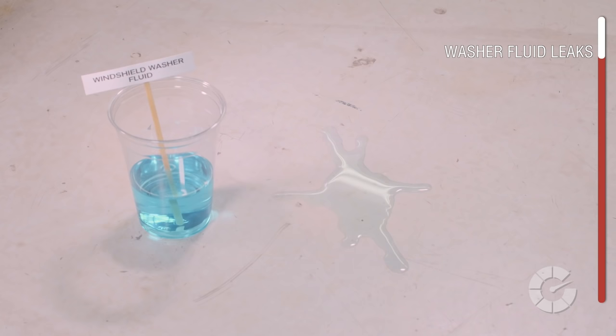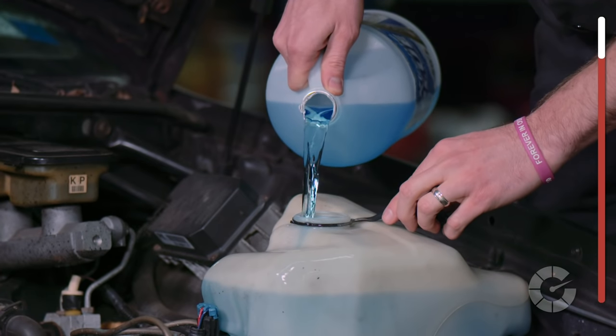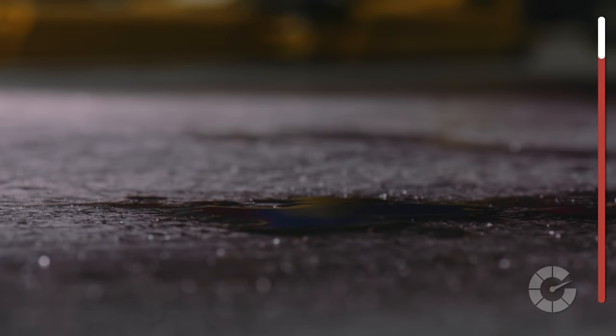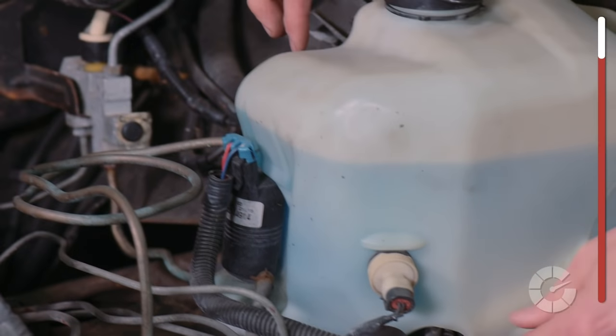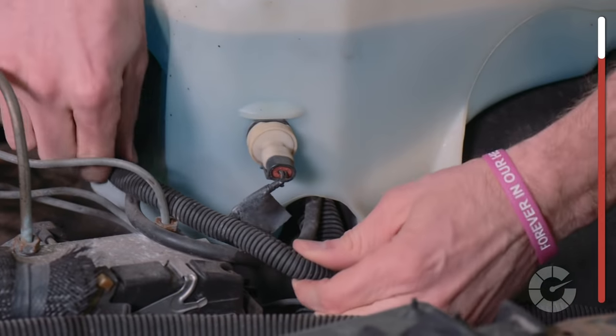Washer fluid is typically light blue in color and has little to no scent. This type of drip is common immediately after refilling the washer fluid reservoir, as some may have spilled on the floor. If you haven't recently topped off the fluid, check the connections to the reservoir for leaks and make sure you've tightened down the cap. This is harmless and nothing to worry about.